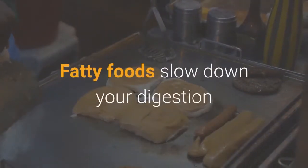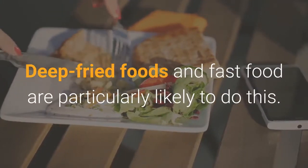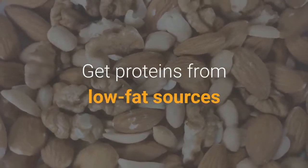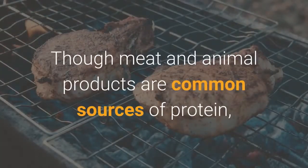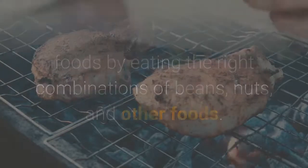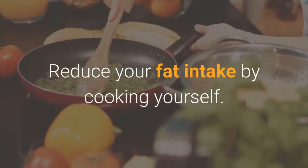Combating bloating with a healthy diet. Number 1: Avoid fatty foods. Fatty foods slow down your digestion and give it more time to ferment and produce gas in your bowels. Deep-fried foods and fast food are particularly likely to do this. Get proteins from low-fat sources like lean meats, poultry, fish, and low-fat milk. You can also get all the protein you need from plant foods by eating the right combinations of beans, nuts, and other foods. Reduce your fat intake by cooking yourself.